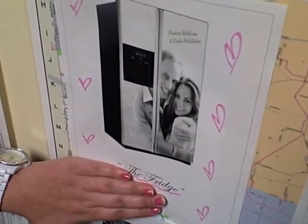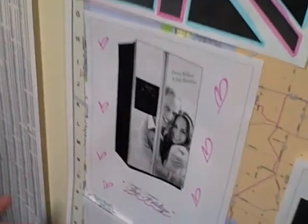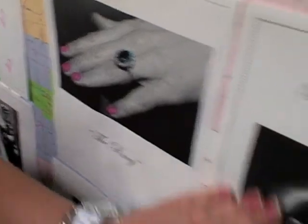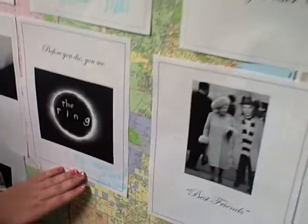Coming down here is one of the best souvenirs you could get from the Royal Wedding, which is the fridge with their faces on it. And then I thought of putting up a picture of the engagement ring, which was also Diana's ring. And then before you die, you see the ring. So that was by Mike.